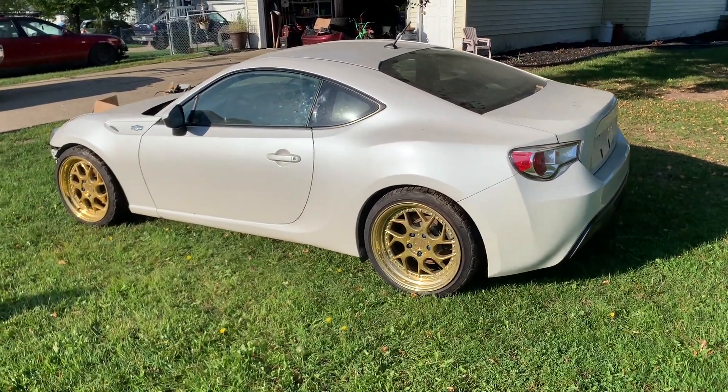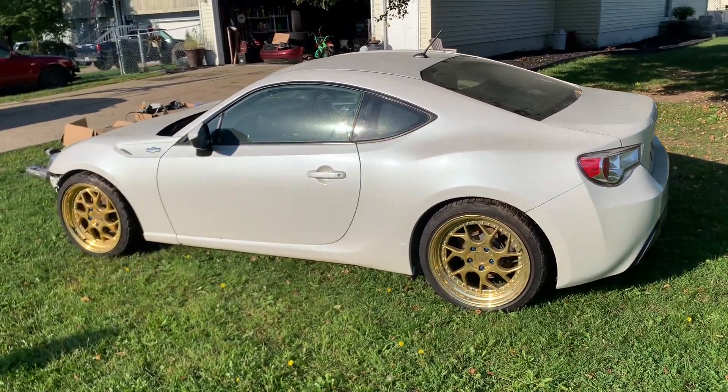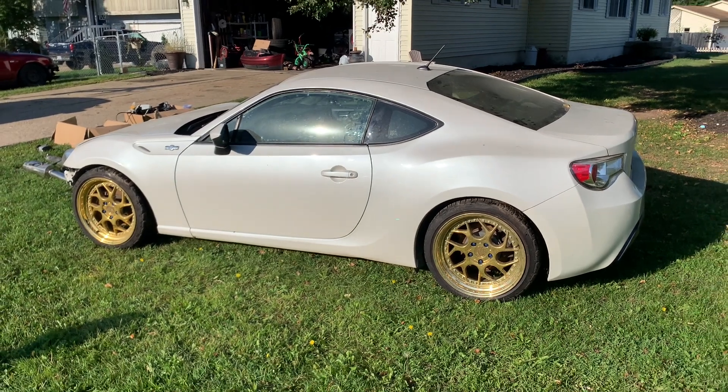What's up YouTube? My son was looking for a project car and I think we found it.